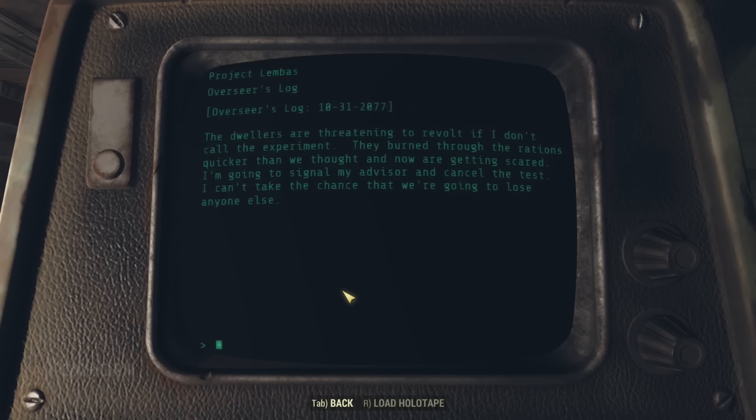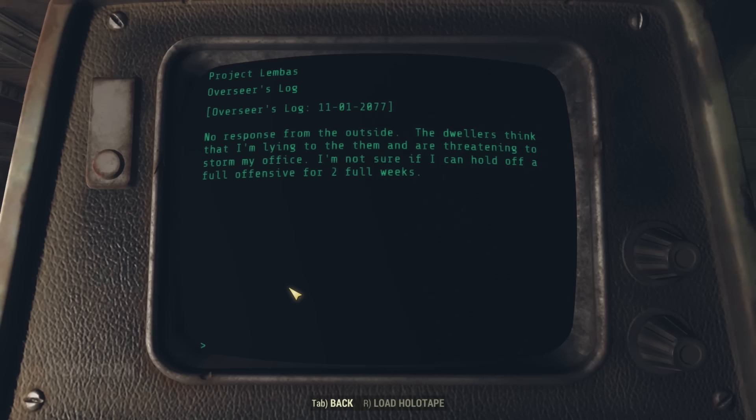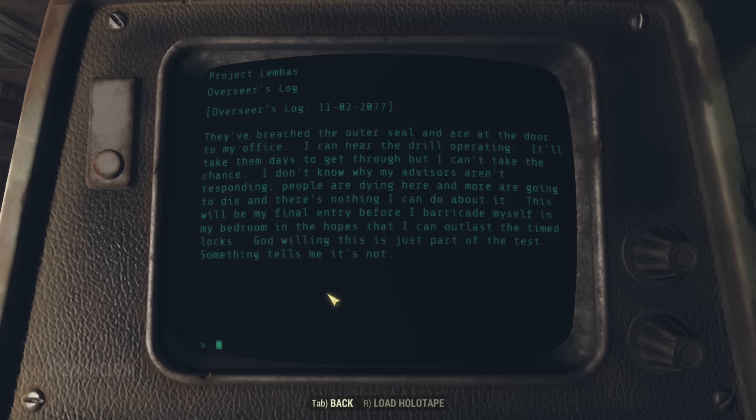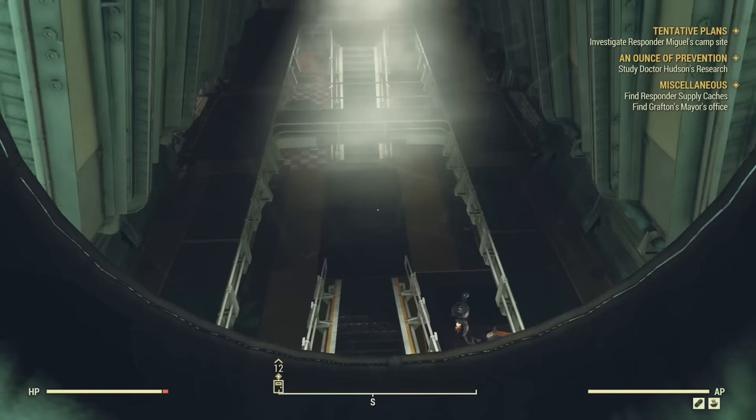On November 1st, there is no response from the outside. The dwellers think the overseer is lying to them and are threatening to storm his office. On November 2nd, they've breached the outer seal and are at the door to the office — the overseer can hear the drill operating. It'll take them days to get through, but people are dying and more are going to die. The final entry: the overseer barricades himself in the bedroom hoping to outlast the timed locks, noting 'something tells me it's not just part of the test.' So this is why we find all the bodies at the door — these were the vault dwellers trying to get into the overseer's office. And when the terminal said total loss of life, it meant total loss of real life — everyone in the vault died.